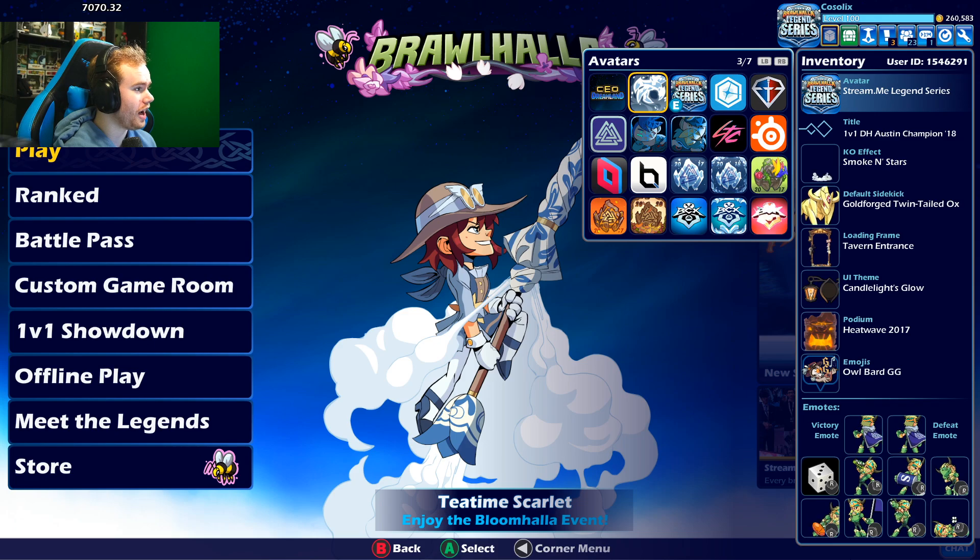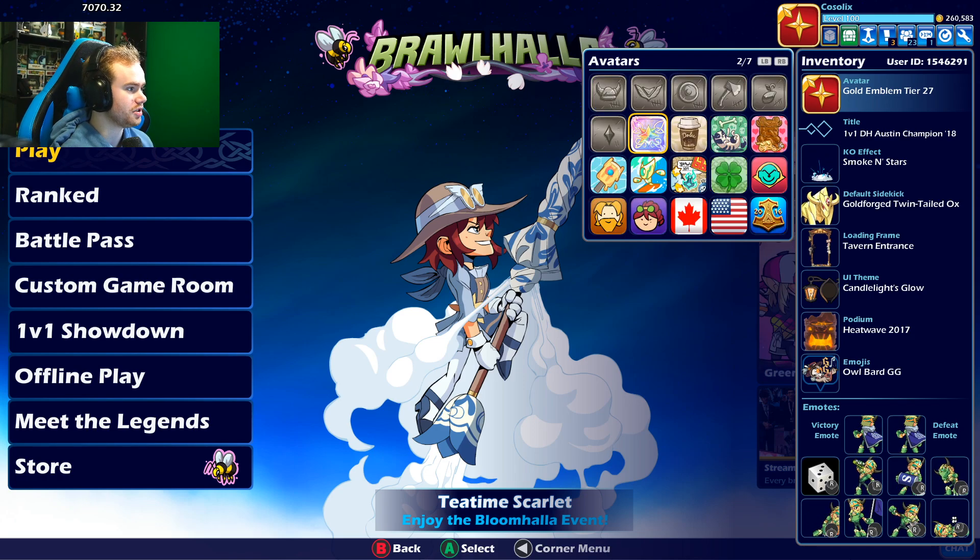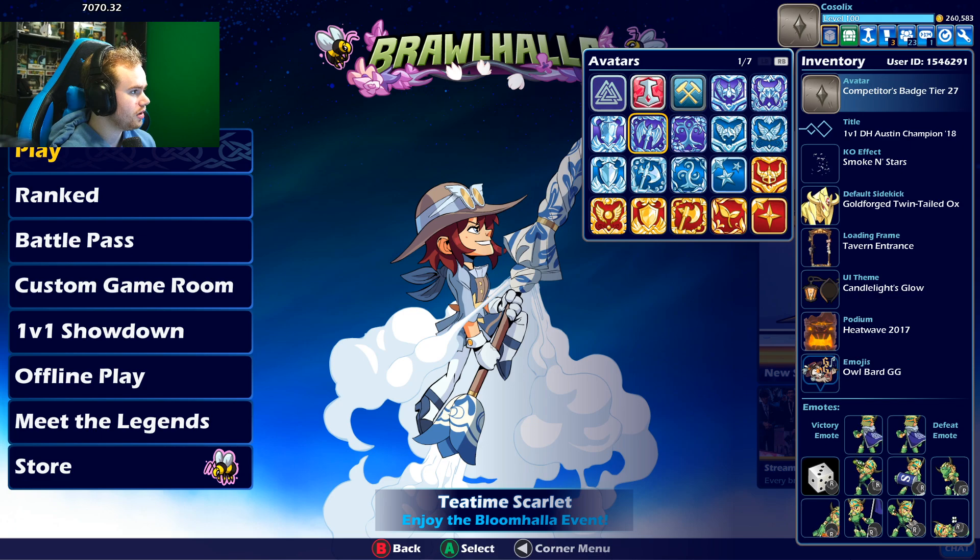And then what I also have is the Tier 27 badges. You can see Tier 27 Platinum, Tier 27 Gold, and Tier 27 Silver. You have to have played the first season of Brawlhalla to be able to get them, because we're in Season 28. So yeah, that's kind of crazy. Also the Brawlhalla Honorable Mention in there.